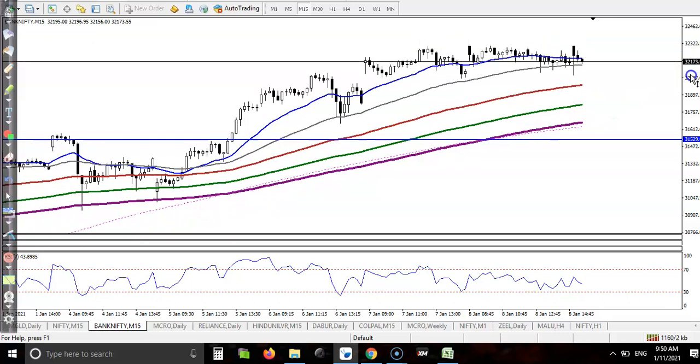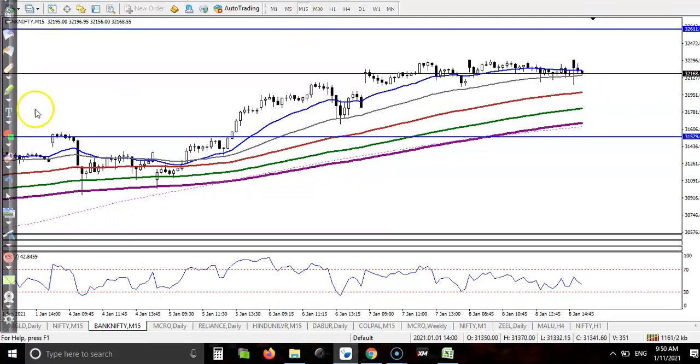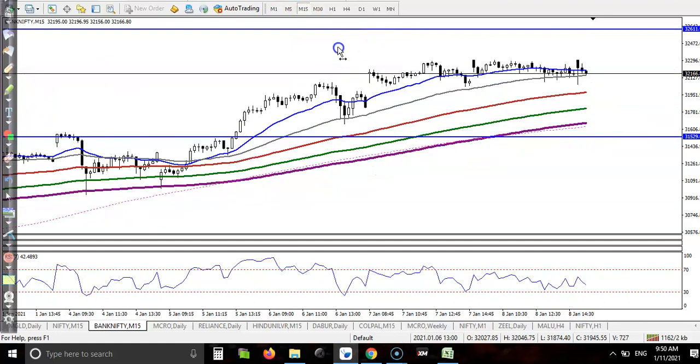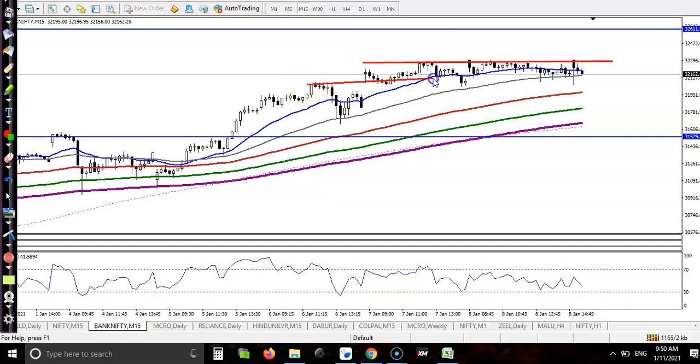Here on the smaller time frame, I can see that price is running sideways. This is the sideway zone, and price is running in between these ranges.